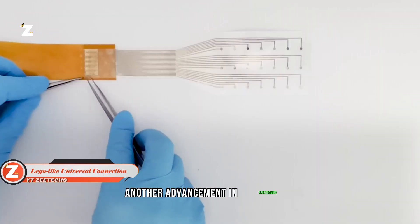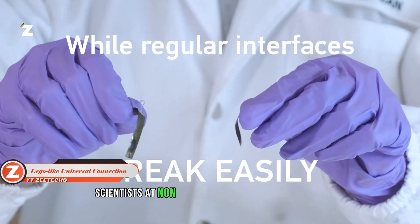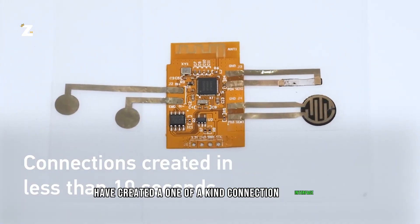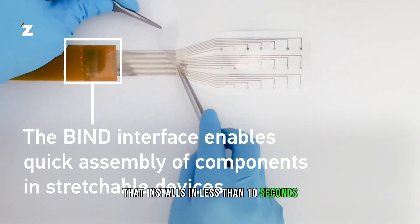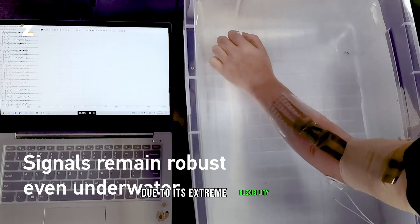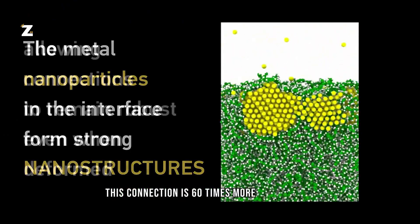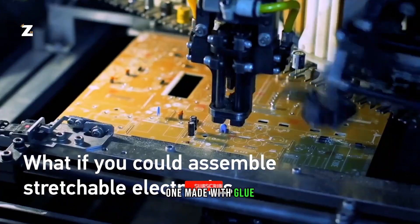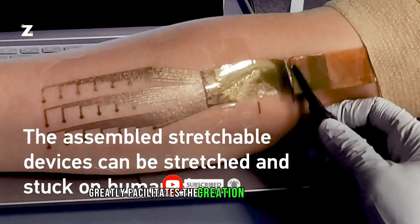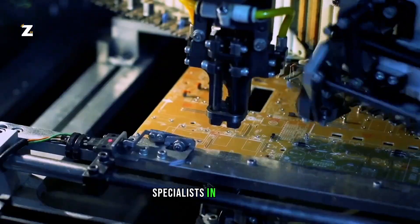Another advancement in electronics has been accomplished in Singapore. Scientists at Nanyang Technological University have created a one-of-a-kind connection interface that installs in less than 10 seconds. It can stretch seven times without breaking due to its extreme flexibility. Additionally, this connection is 60 times more robust than one made with glue and remains operational underwater. This development greatly facilitates the creation of flexible devices, which will be helpful to robotic specialists in the future.